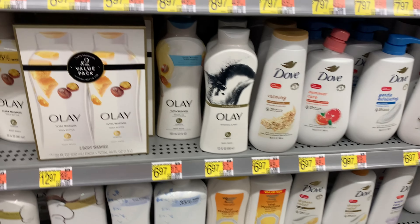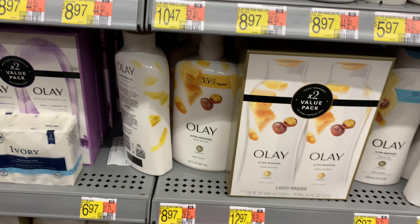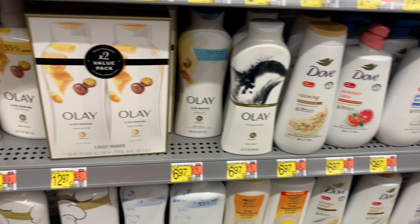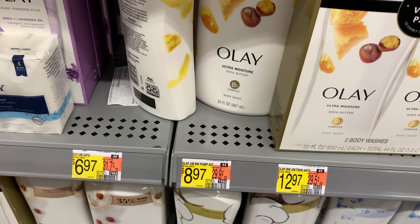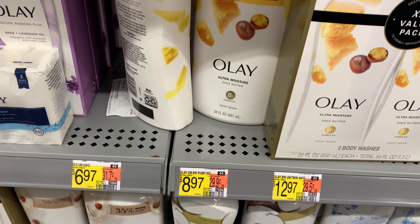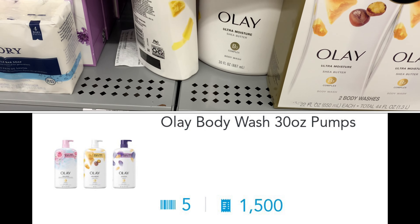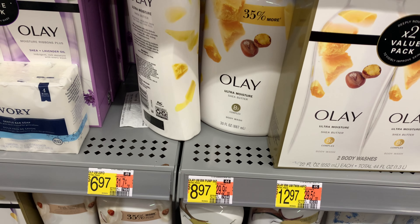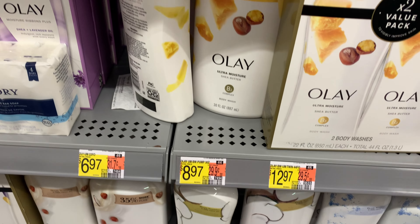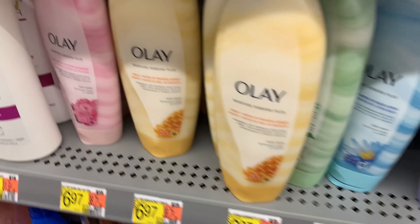We have some great offers on Shopkick for this Olay here, so I'm gonna pick up a few bottles. I'm gonna first pick up this 30-ounce bottle priced at $8.97. Shopkick is giving us back 1,605 kicks — between the scan kicks and the purchase kicks — which is six dollars, so that's gonna bring my final cost to 97 cents for this one.